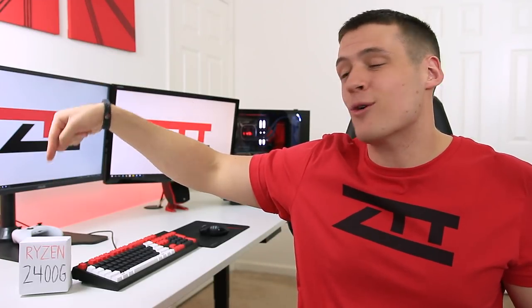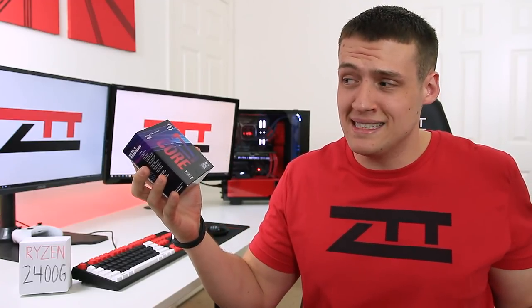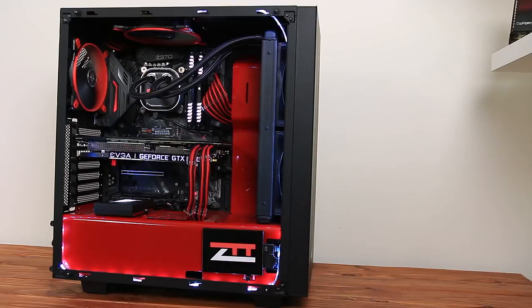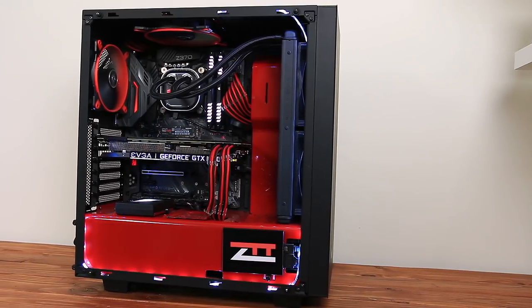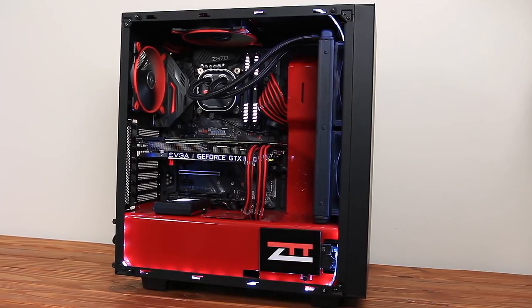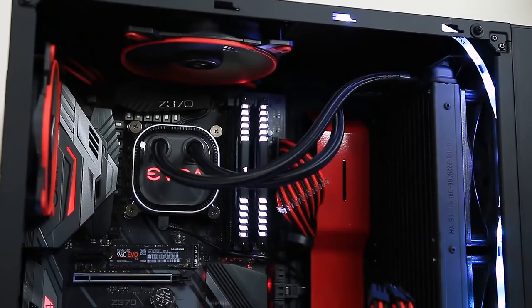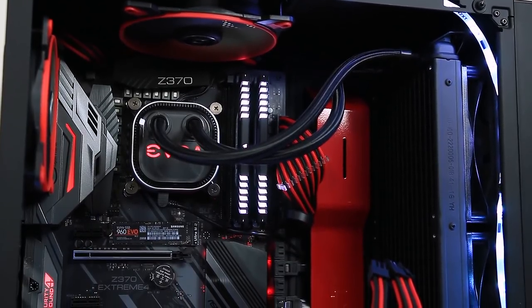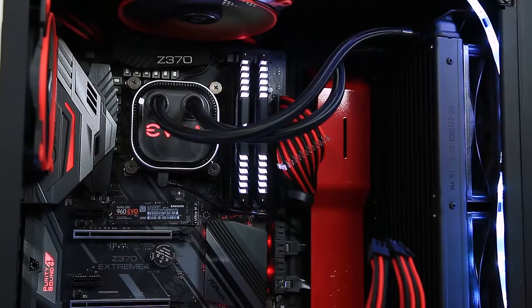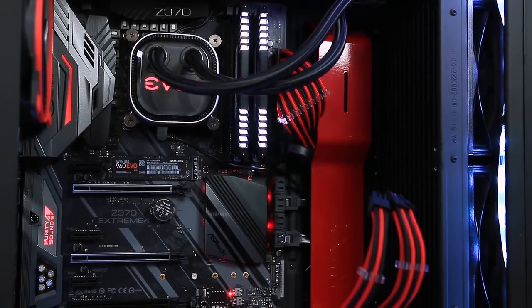This $150 Ryzen 2400G APU can average about 1080p low to medium settings, so this $330 Intel processor should definitely do better, right? For today's testing we're going to be using my $2500 gaming PC, but we're obviously going to be taking out that GTX 1080 Ti. Inside this build, other than the 8700K, is an Asrock Z370 Extreme 4 motherboard, 16GB of DDR4 3600MHz RAM, and the games are installed on a 7200RPM Western Digital Black hard drive.